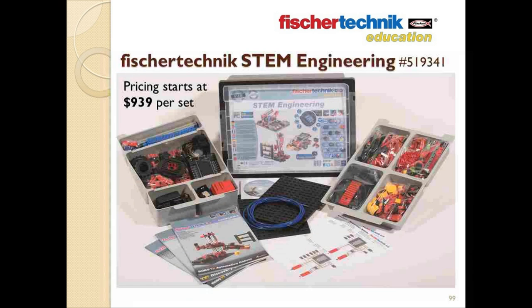The STEM Engineering set includes 890 parts and components, including the programming software, the full-color touchscreen TXT controller, sensors, motors, and more — as well as student and teacher curriculum PDFs featuring over 150 academic hours of material and full-color step-by-step assembly manuals from the three most popular Fisher Technic robotic sets. Pricing for this set starts at just $939 per set, and quantity pricing for classrooms is available upon request.